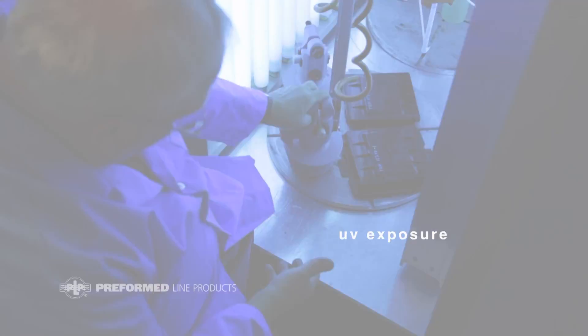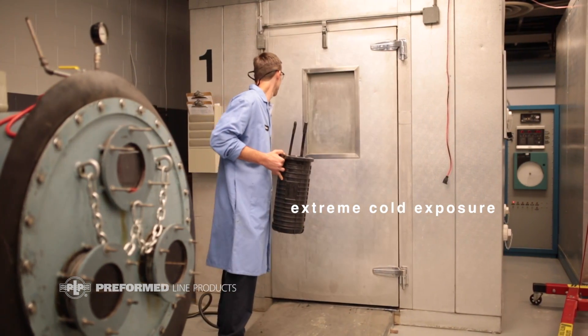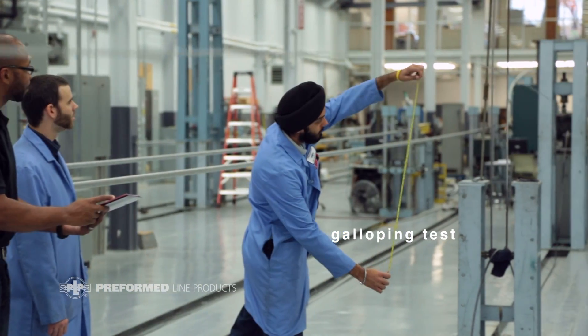As the products go through their life cycle, they'll see all types of environmental problems and issues due to wind, rain, storms, and we try to simulate as much of that as possible.